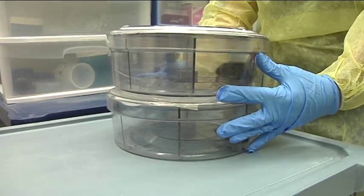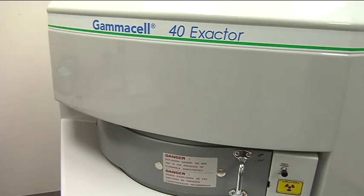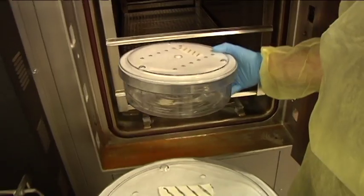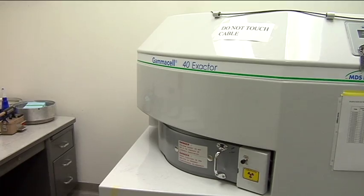This is the autoclavable RadDisc Ultra, to be used with the GammaCell 40 Rodent Irradiator — the only rodent irradiation cage certified by Best Theratronics for use in the GammaCell 40 series of cesium irradiators.